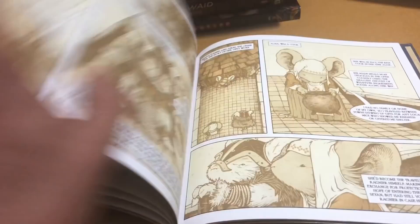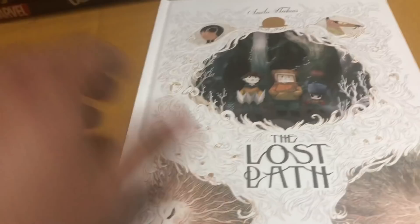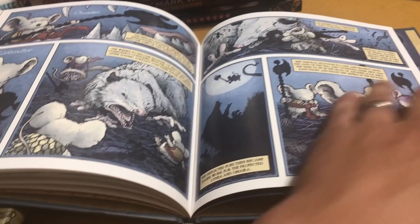Hopefully the book will come back from hiatus this year along with Stuff of Legend. I'm really hoping those books come back. On a whim, I bought The Lost Path. This is by Emil Fletchias. It's the story of three kids who go out into the woods and run into forest spirits.